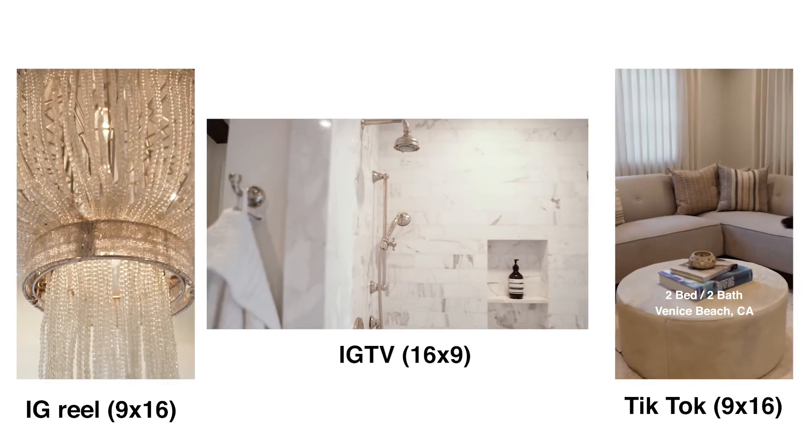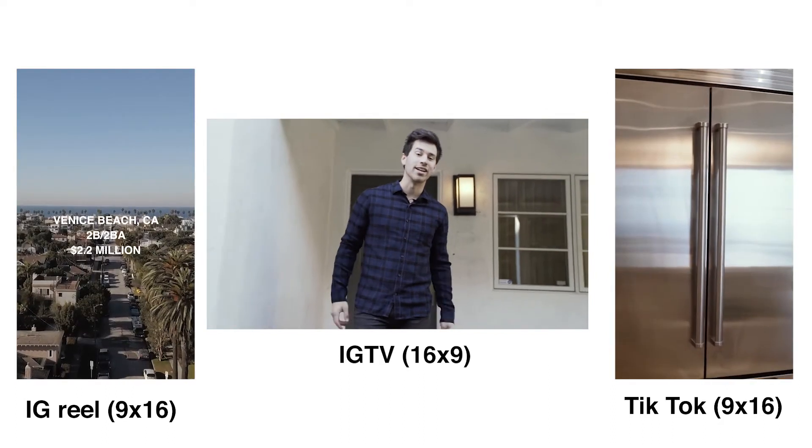Make sure you and the real estate agent are on the same page about the deliverables and what platforms these videos are going on, so you know what you need to capture on the shoot. This is probably one of the easiest, safest, and quickest ways to make money as a freelance creator during this pandemic — and in the long term, you don't need to rely on anyone aside from the real estate agent to let you in. Reach out to a real estate agent in your local neighborhood, offer to shoot a property they have listed for free. Once you get that shoot under your belt, take those assets, put them in a portfolio, and use it to pitch to other real estate agents and charge them.